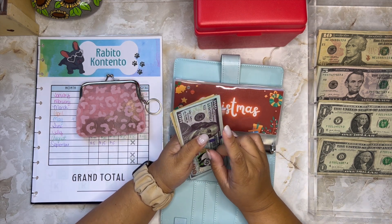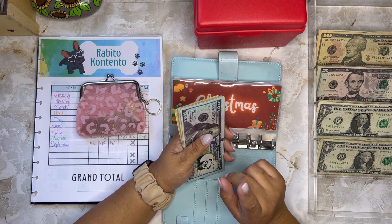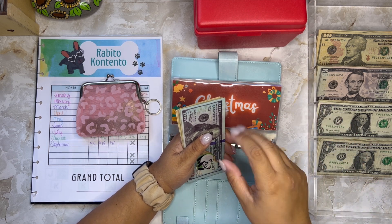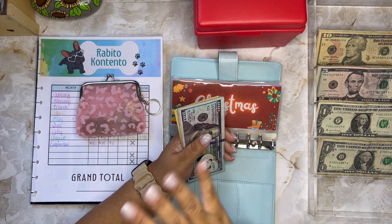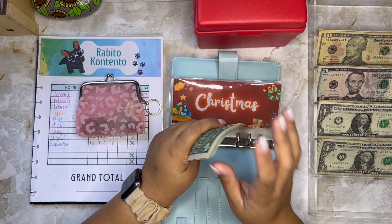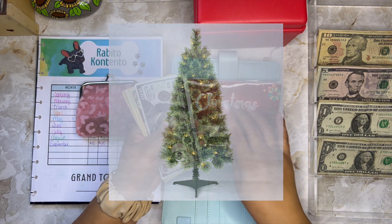Whatever I count here is not the actual amount I've saved because I've already started buying presents. I actually purchased a Christmas tree from my Christmas fund — it was about $35, a three-foot tree because we live in a small studio apartment and don't have a lot of space. I bought this cute pre-lit tree from Walmart. If I can find a photo of it online, I'll post it here.